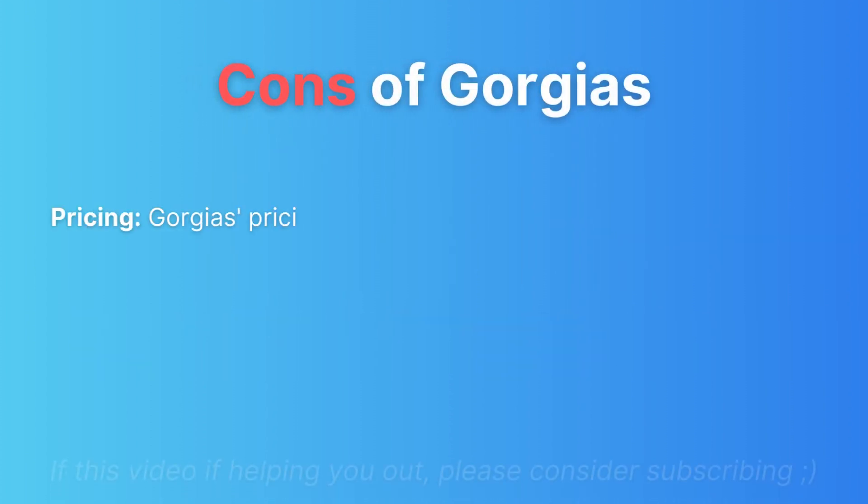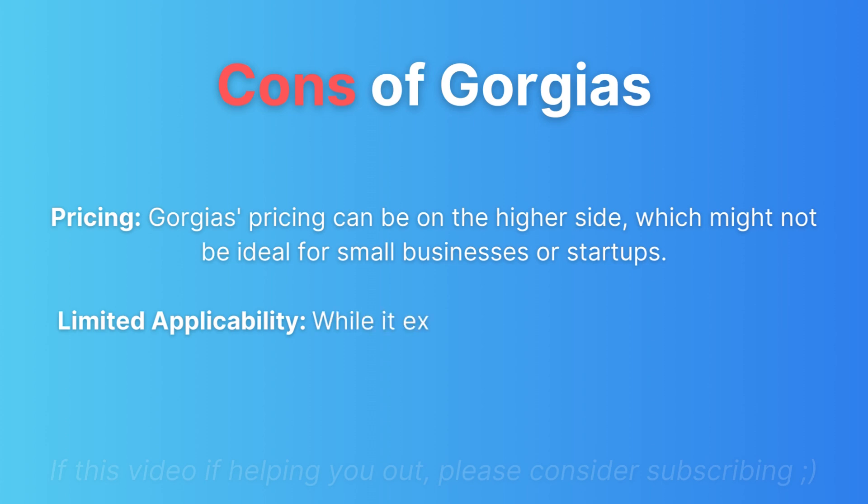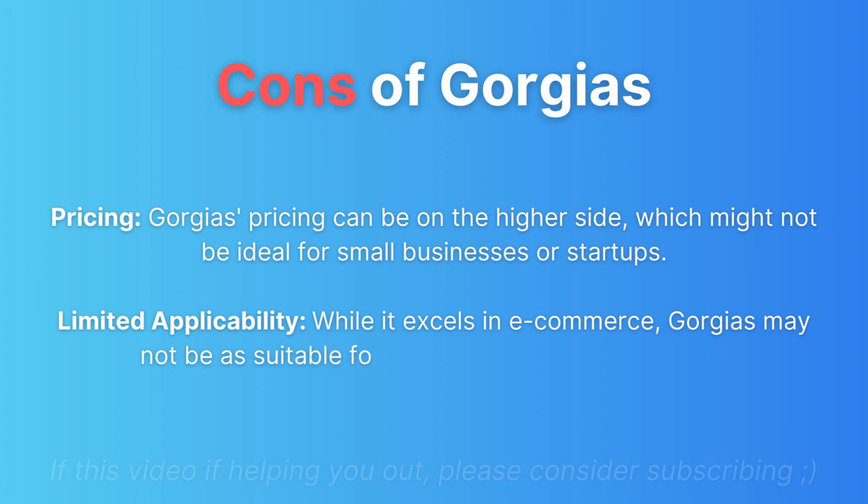Cons of GeoJazz: Pricing can be on the higher side, which might not be ideal for small businesses or startups. Additionally, while it excels in e-commerce, GeoJazz may not be suitable for non-e-commerce businesses, limiting its broader applicability.